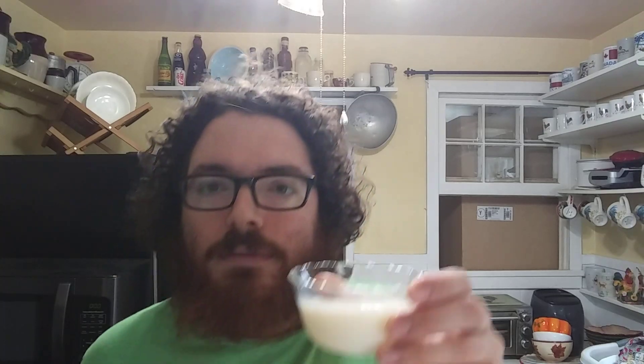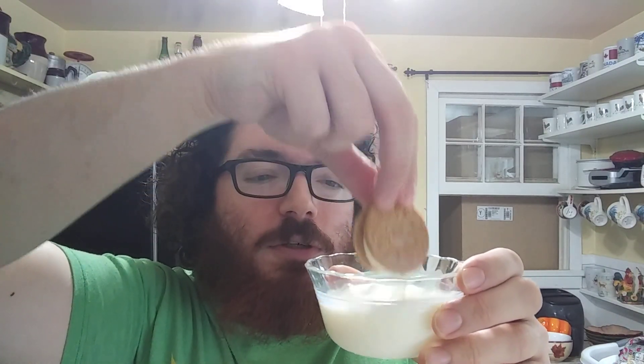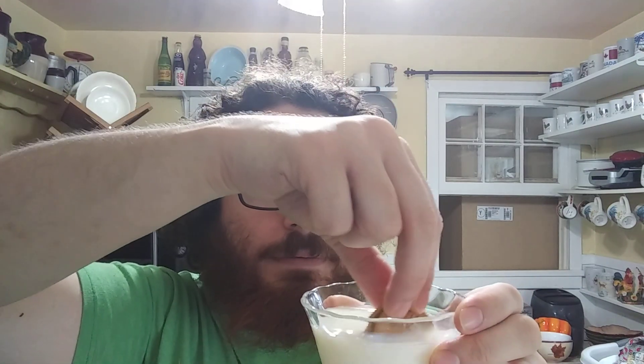All right, I'm taking the milk — going to dip it in here and stir it around a little bit. All right, here we go. Okay, now with the milk — this Oreo is pretty good dipped in milk and it's also pretty good dry. So either way you want to eat it, this is a good one to do either way in my opinion.